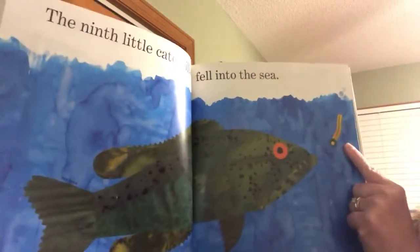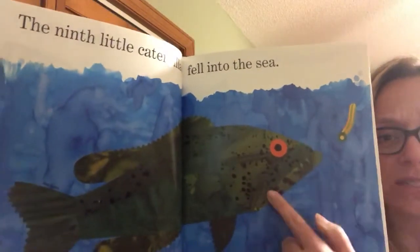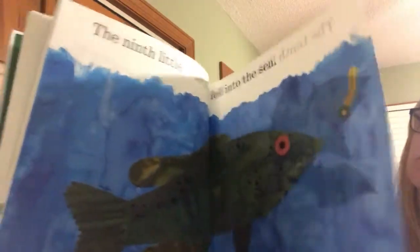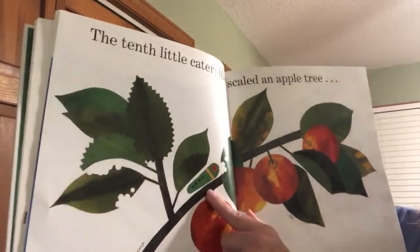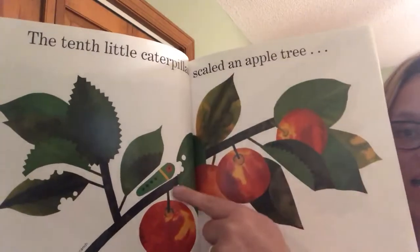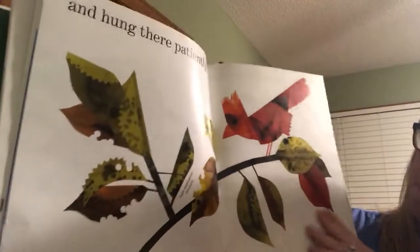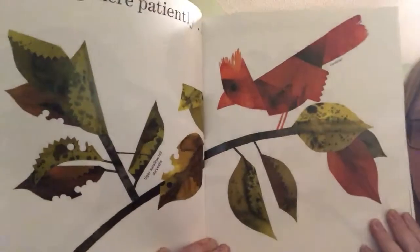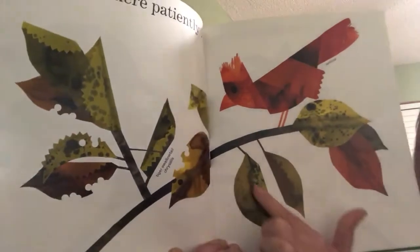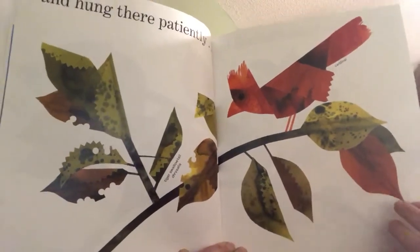The ninth little caterpillar fell into the sea. I know fish like worms, but do fish like caterpillars? I don't know. The tenth little caterpillar scaled an apple tree. He's climbing up the apple tree branch and hung there patiently. But where did he go, friends? Do you think maybe he made a chrysalis or a cocoon? It looks like a leaf, but I'm wondering if he might be inside of there.